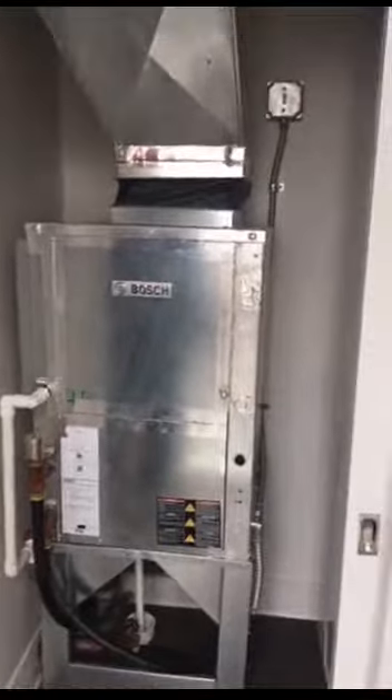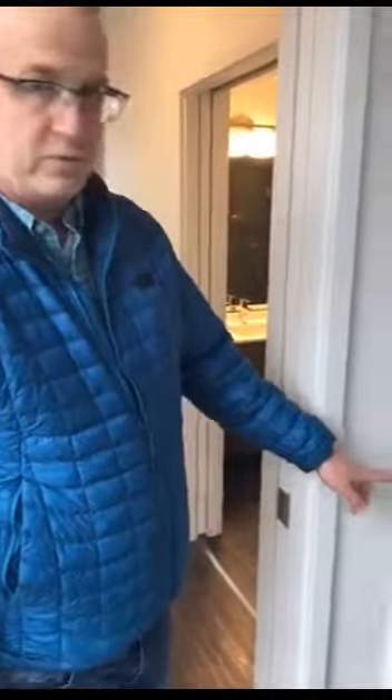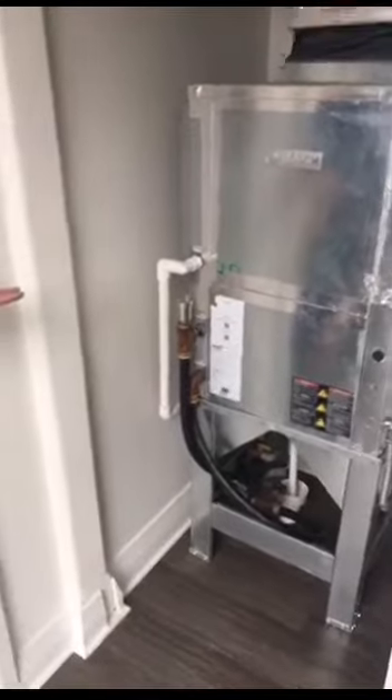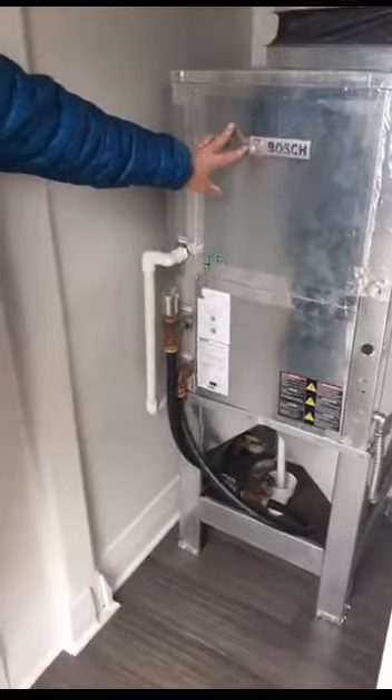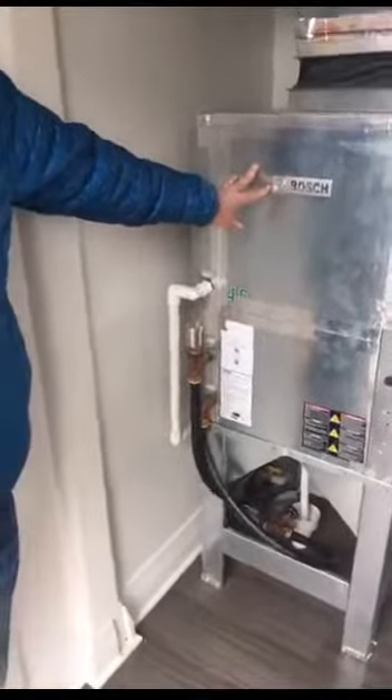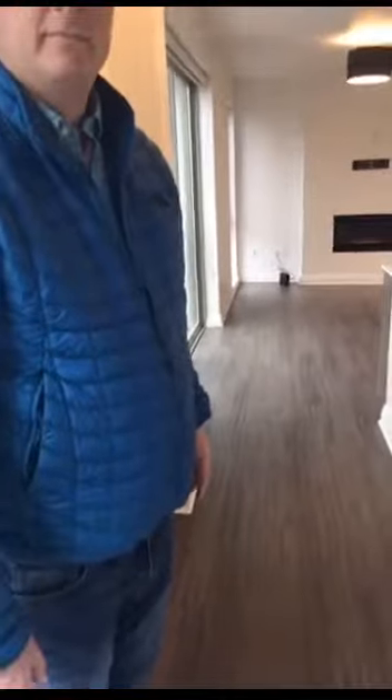I just opened up the door for the heating and cooling system. We have a Bosch ground source heat pump which provides both heating and air conditioning. The groundwater, which we'll see in a minute, is about 60 degrees on average, and that's pumped in and out of here — that is the touchstone for which this heat pump runs to provide both heat and air conditioning. Let's head downstairs.